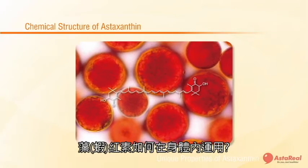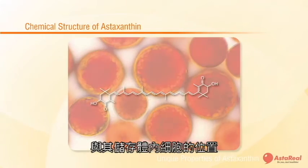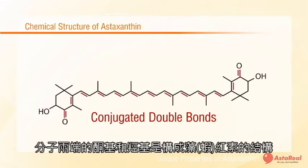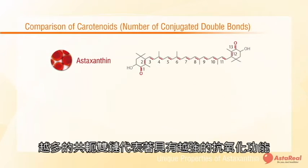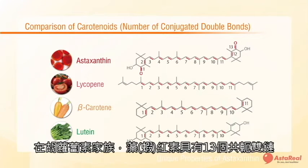How does astaxanthin work in the body? The secret lies in its unique chemical structure and location within the cell. Astaxanthin has a basic conjugated double bond skeleton. The keto group and hydroxyl group complete its unique structure. The greater number of conjugated bonds means the stronger the antioxidant property. Among the carotenoid family, astaxanthin has 13 conjugated bonds and thus the highest antioxidant activity against active oxygen.